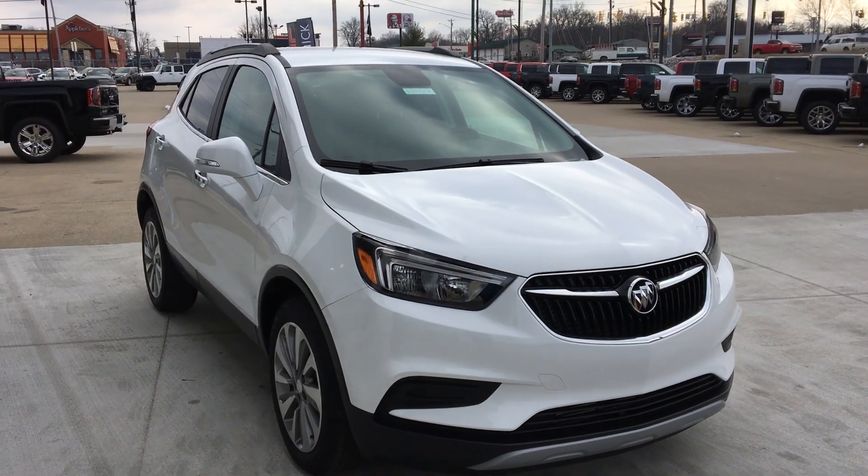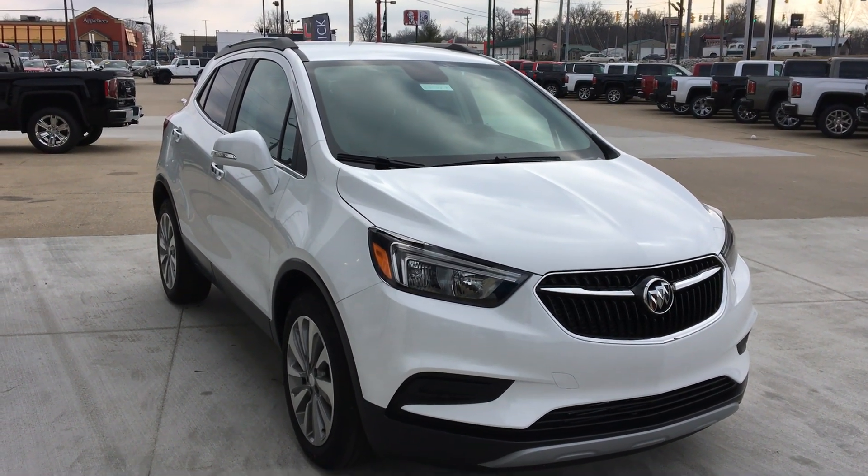Welcome to Yubilar Buick GMC online showroom. Today we're going to take a quick look at a 2019 Buick Encore.